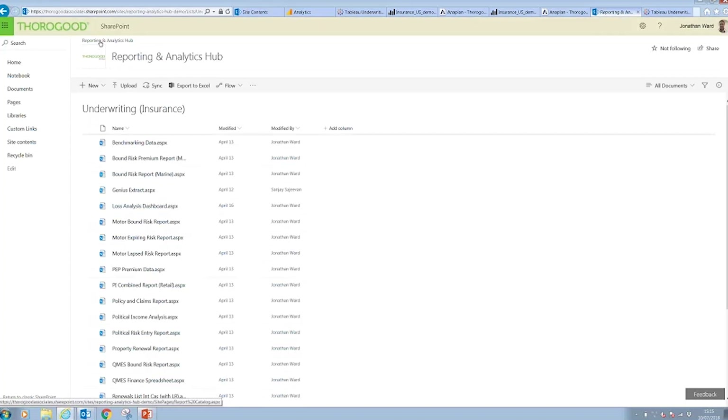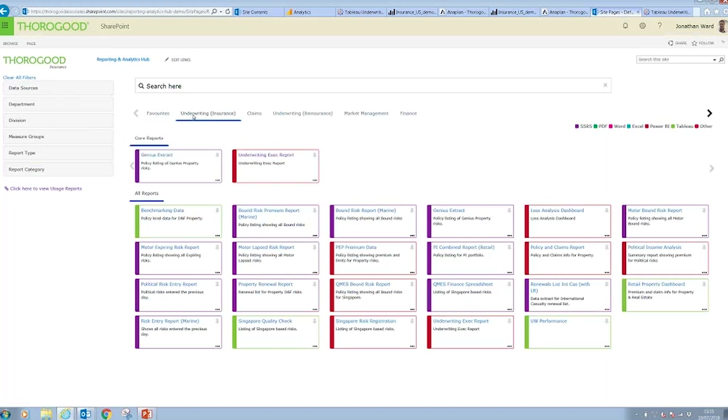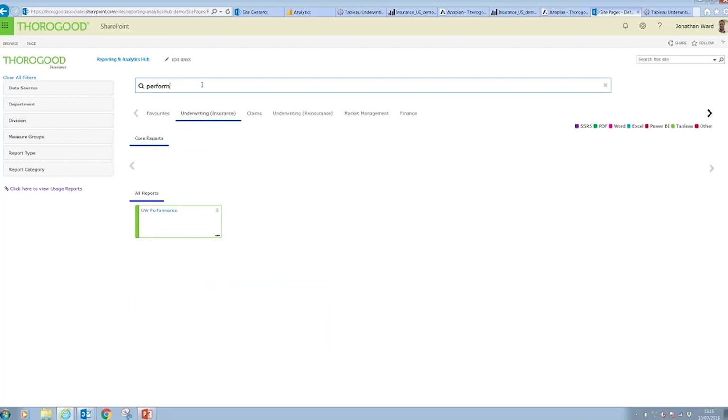As well as being able to maintain and add individual reports, we've also got a bulk loader whereby the business can detail multiple reports to be loaded along with all the properties and metadata, and then hundreds of reports can be loaded in a couple of minutes. This is really useful for initialising the system or making many changes. Either way, it's possible to give the business ownership of maintaining this content. If I now go back to my underwriting section and search for the report I've just added, you can see there it is.